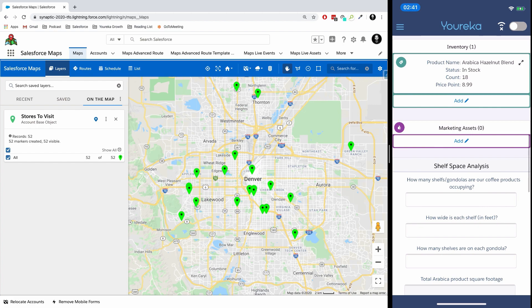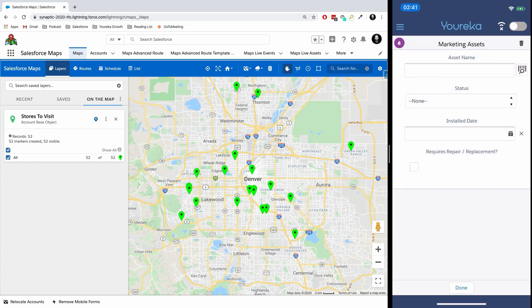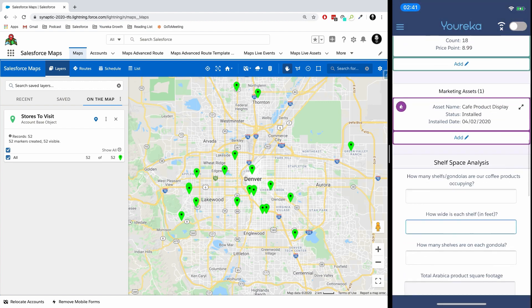The other thing we could do is check on marketing assets. So maybe we have a coffee display that's serialized that's in the store right now. We could scan that barcode as well, indicate that perhaps we installed this display and we did it today, and then go ahead and move on.